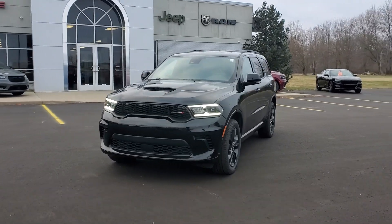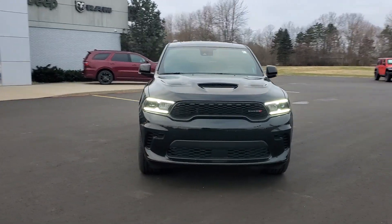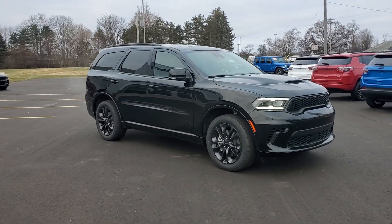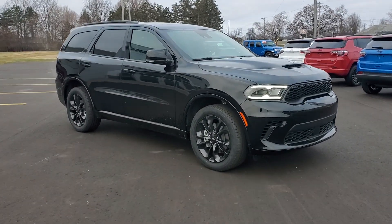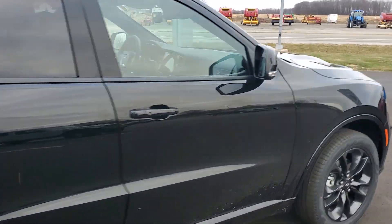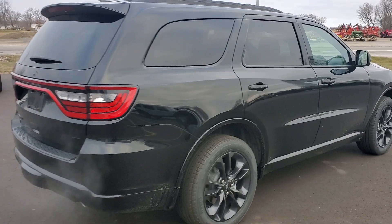Here is a wonderful 2024 Dodge Durango. The Durango makes even the most demanding tasks look and feel easy. Its bold power, uncompromising capability, and technology that prioritizes passenger safety and comfort make it the go-to SUV.